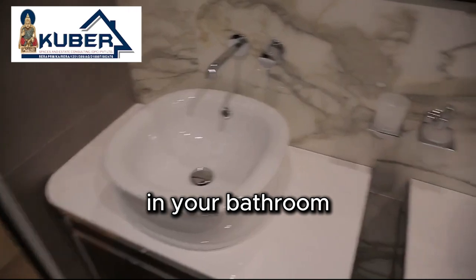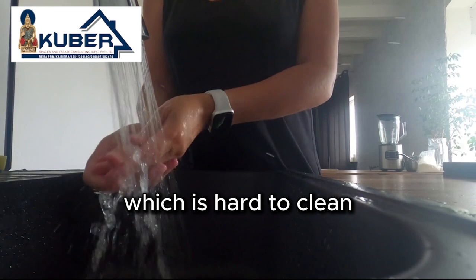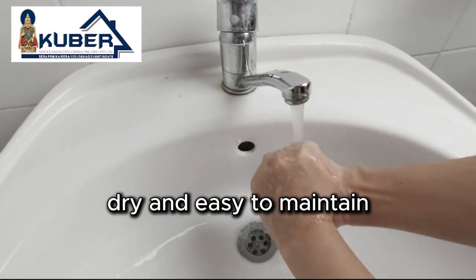In your bathroom, an under-counter wash basin is a smart choice. Over-the-counter basins can trap water underneath, which is hard to clean and can damage the surface over time. Under-counter basins allow water to flow back into the basin, keeping the surrounding area dry and easy to maintain.